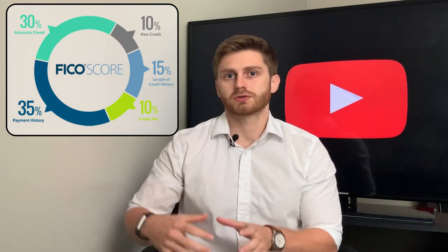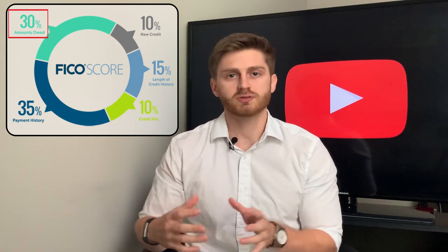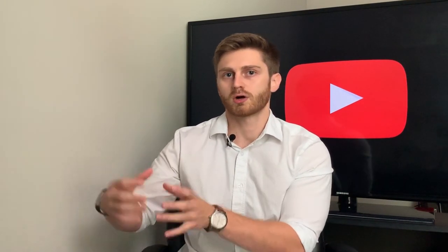Another big category to keep in mind is your utilization rate, or amount owed. The utilization rate is simply the amount you owe on your credit divided by your credit line. For example, if you have a $1,000 credit line and owe $300, your utilization rate is 30%. This makes up about 30% of your FICO credit score, and FICO recommends keeping it at 30% or lower. The lower your utilization rate, the better your credit score. I typically try to keep mine between 5% and 15%, and it has really helped my credit score.